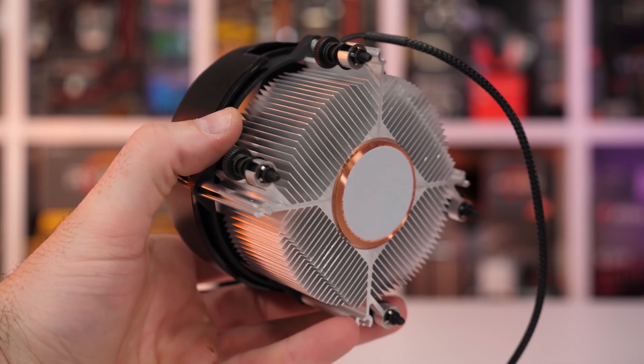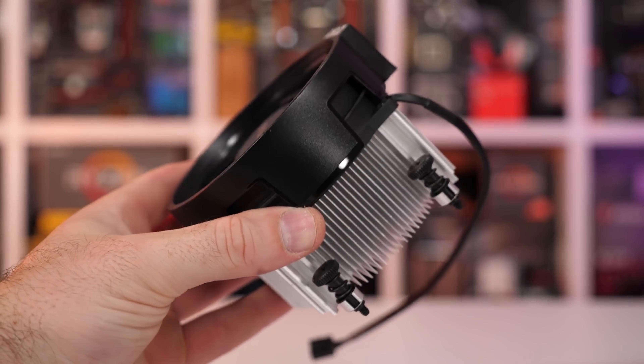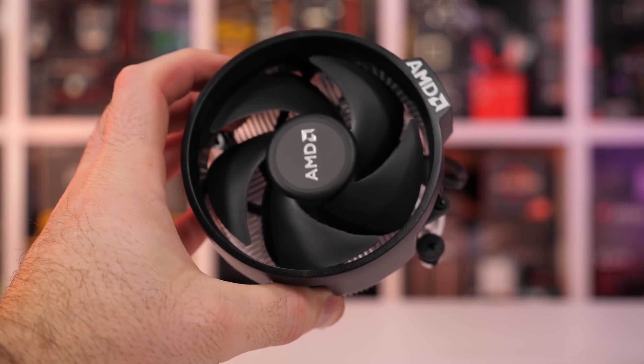The Ryzen 5 2600 is an unlocked CPU and it can be overclocked using any inexpensive B450 motherboard. The included heat sink and cooler that comes with the CPU can handle moderate overclocking. However, if you plan to overclock this CPU above say 4 gigahertz, then it's going to struggle to maintain a healthy temperature.